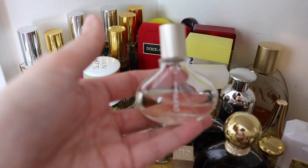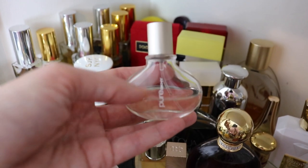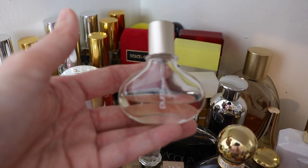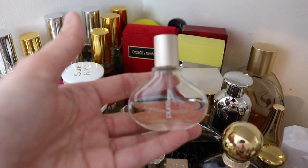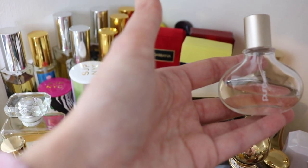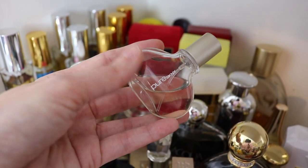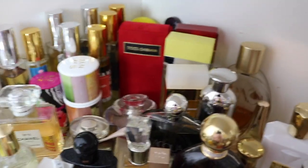Next we have DKNY Pure DKNY. This is beautiful. They now have a drops of verbena and a drop of rose one and a drop of vanilla — apparently the drop of vanilla is this fragrance, this Pure DKNY. This is a beautiful vanilla fragrance. I love it. It's gorgeous — just a little half-ounce bottle. That's all I need.